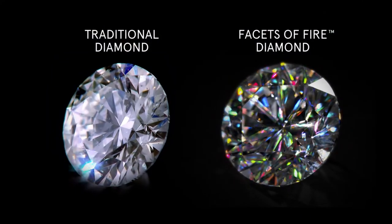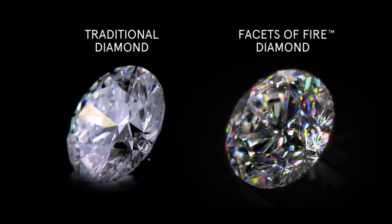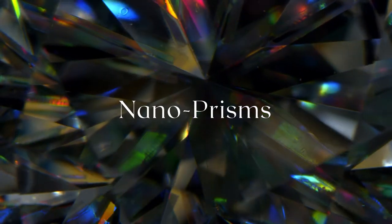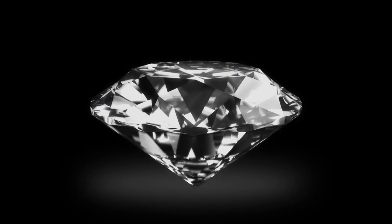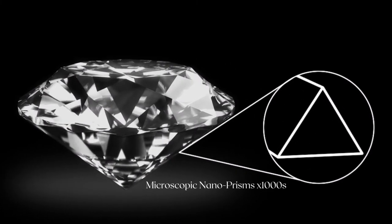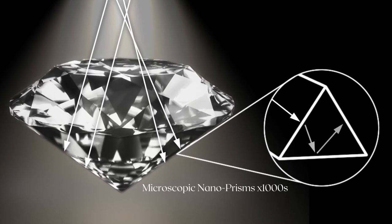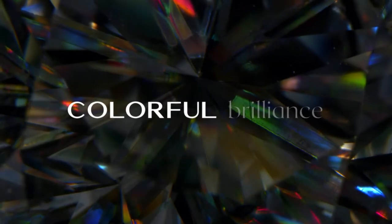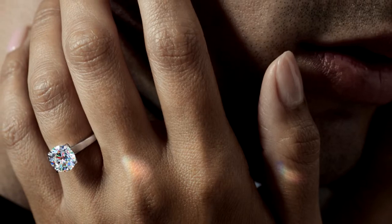The nanotechnology perfected by our diamond master craftsmen etches thousands of invisible nanoprisms onto the pavilion of a beautifully polished diamond. Like facets within facets. When white light passes through these nanoprisms, it releases an unimaginable burst of colorful brilliance that can be seen from across the room.